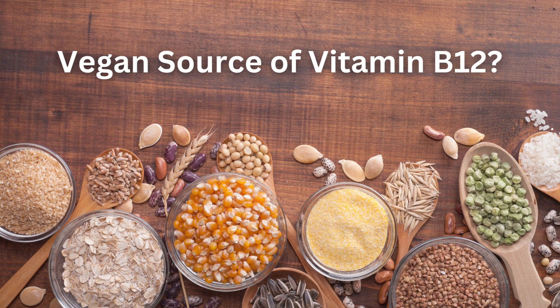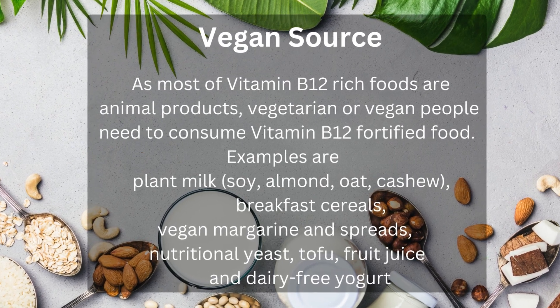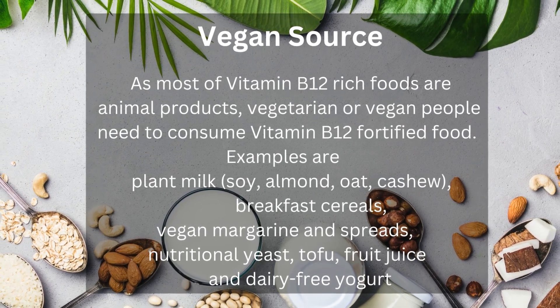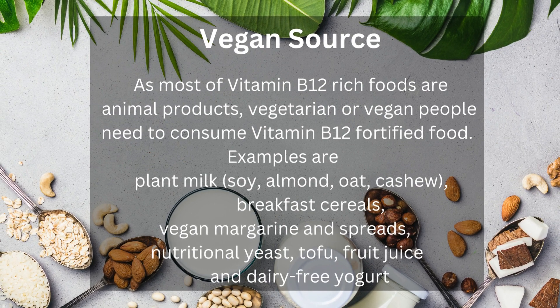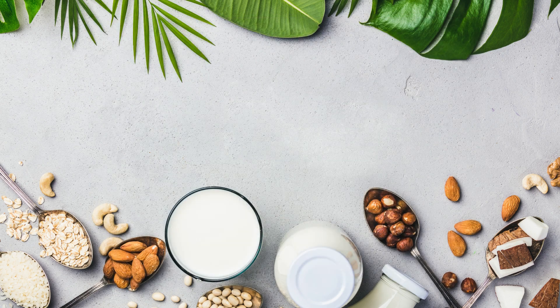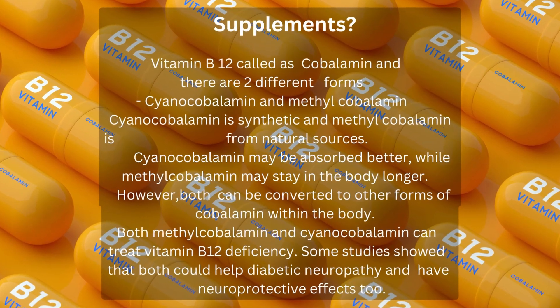Is there a vegan source of vitamin B12? As most vitamin B12-rich foods are animal products, vegetarian or vegan people need to consume vitamin B12 fortified foods. Examples are plant milk (soy, almond, oat, cashew), breakfast cereals, vegan margarine and spreads, nutritional yeast, tofu, fruit juice, and dairy-free yogurt.